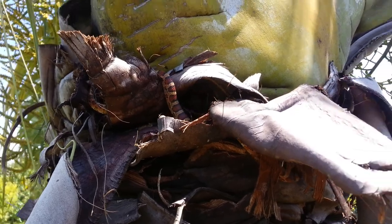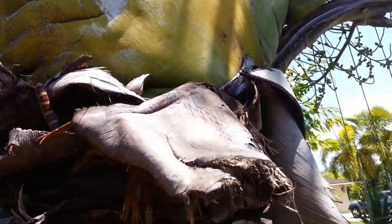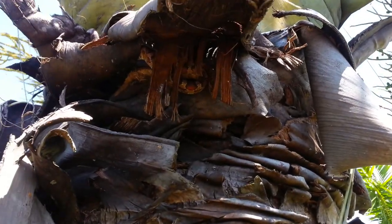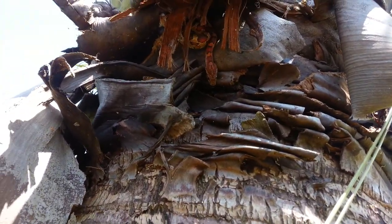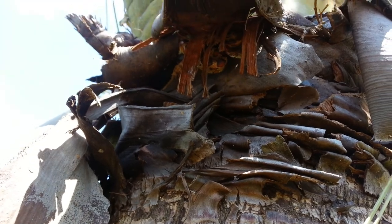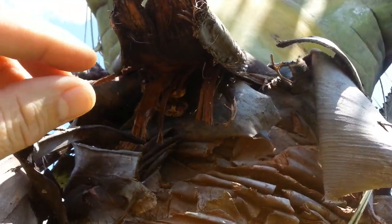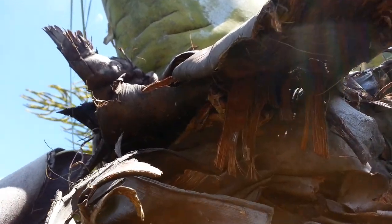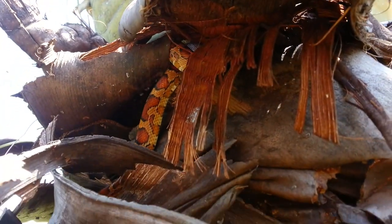Now this is a non-venomous snake that is popular in Florida. How did he get up in that tree? They're good tree climbers, obviously. So I'm going to catch him. Hopefully I don't get bit — not that it's a big deal, because it's not going to hurt me. But I don't know if you can see him up in the tree, but that's him right there.